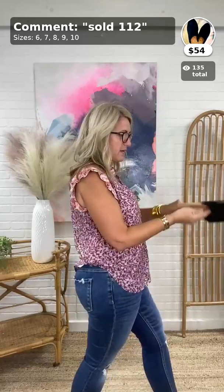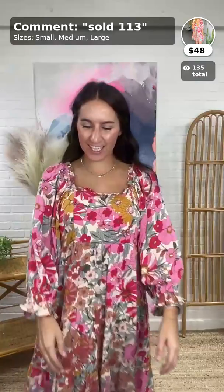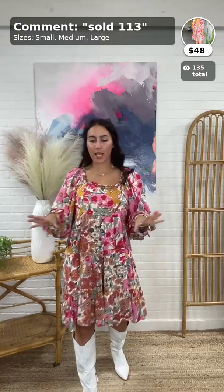That's my favorite print — I love it. It's so happy. Another cute little dress you can pair with boots.